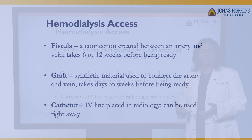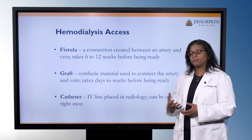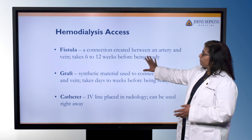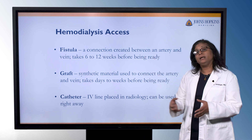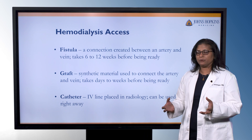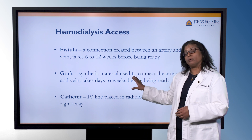The kidneys are focused on cleaning and filtering the blood, and they do that several hundred times a day. So if we're going to do this with a machine, we have to have a way of getting blood from the individual to the machine. We focus a lot on hemodialysis access, and several of these types require a lot of preparation before we're able to use them. We'll start by talking about the fistula, which is a connection between your own artery and vein. It won't contain any synthetic or plastic material, and it will take about six to twelve weeks before it's ready to use.